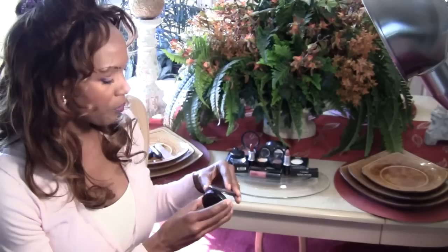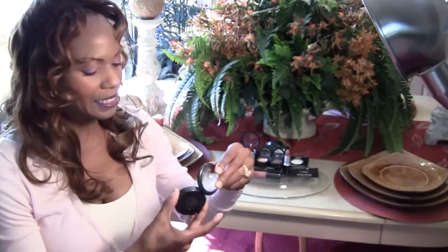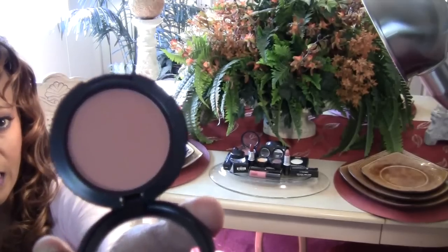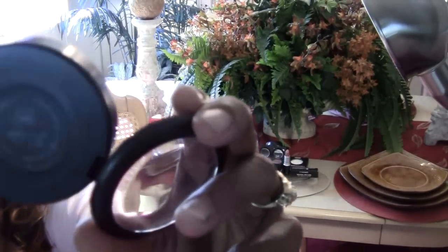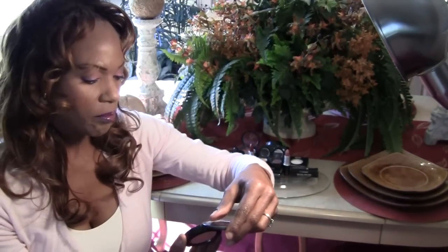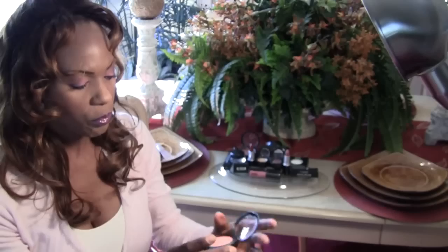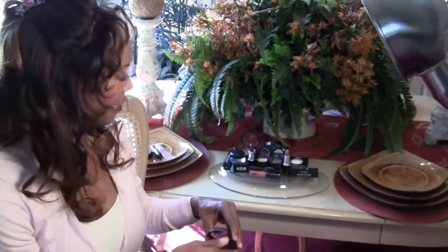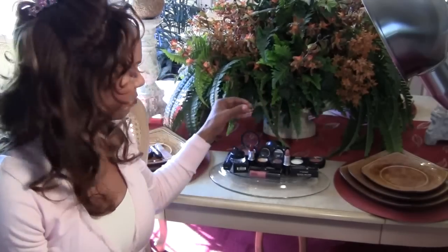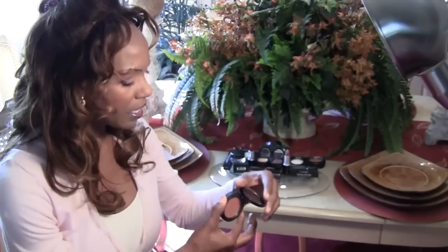I bought two blushes. One in Style — it's just a regular powder blush and it's a pretty peachy color. I like that. My colors are peaches and bronzes. Sometimes I can wear pink blushes, but not a lot.